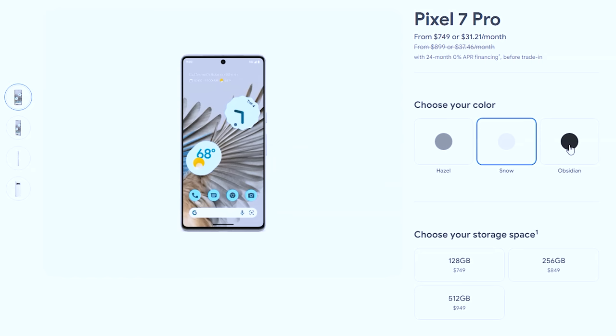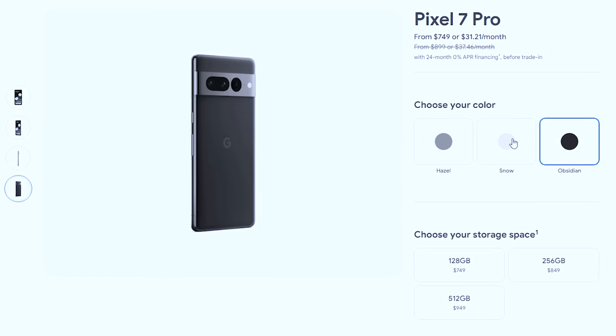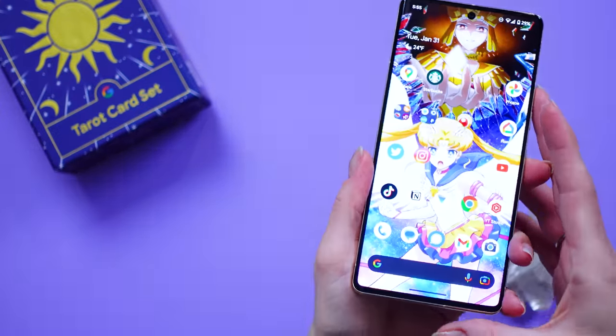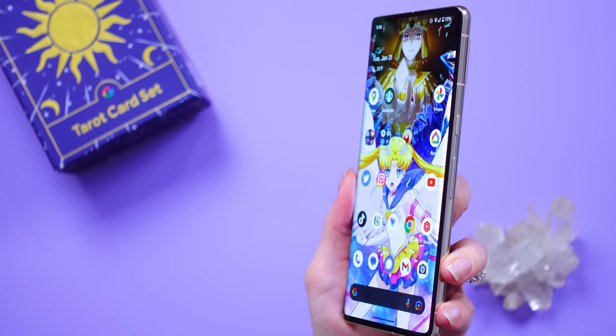Personally, I love the color. I've used two of these since they came out — the other color is Obsidian — but I like the Hazel one because it matches my eyes. If you came from a Pixel 6 Pro, this is about the same size, so an old case will fit, but you do need to modify where the button cutouts are because the buttons did shift a little bit.